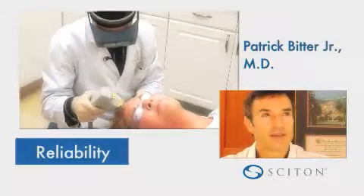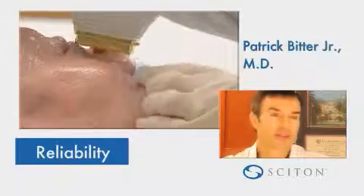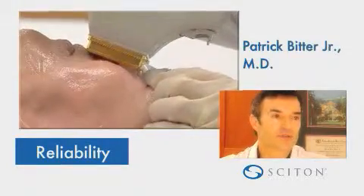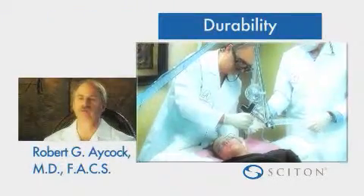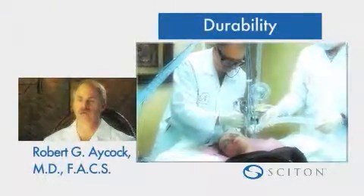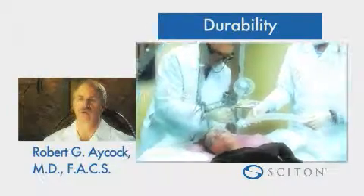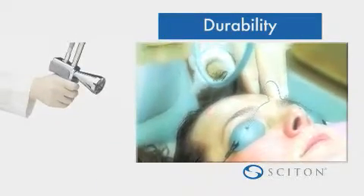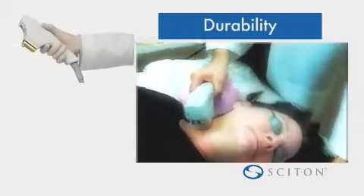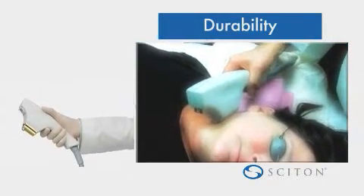Having purchased 15 IPL and laser devices over the last 10 to 12 years, hands down, Sciton's BBL has been the most reliable technology that I've worked with. With Sciton, it's basically solid state. You can haul it around if you had to. We move them from room to room occasionally. If I have to have them in the operating room, we'll roll it down the hall, and I don't worry so much about it. They are very durable.